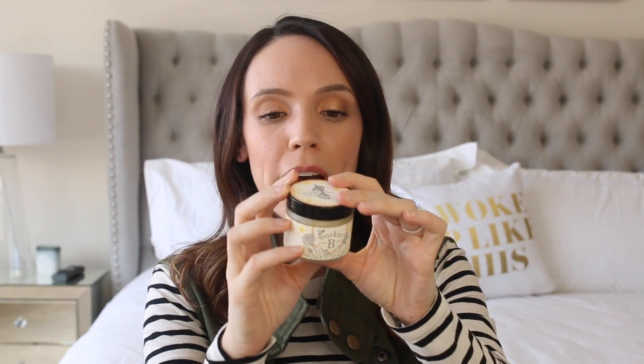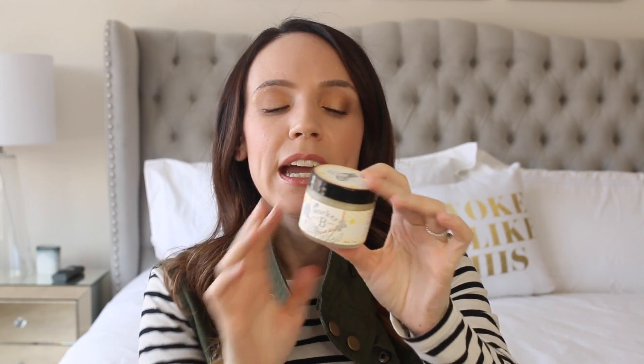If that's not working then I will move to the Worker Bee Rescue Putty. This is quite interesting — it's only beeswax, honey, and olive oil. So very unique, but it really does a good job of just calming an irritated patch.